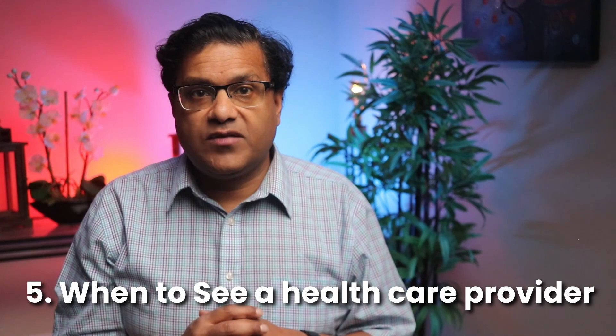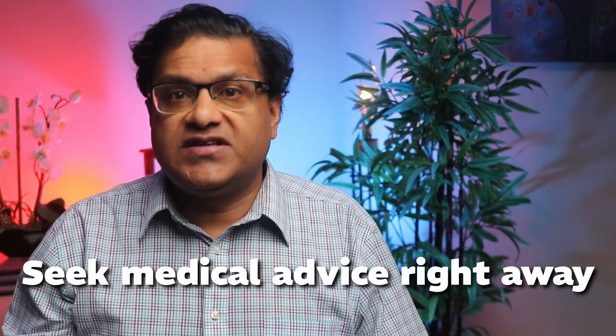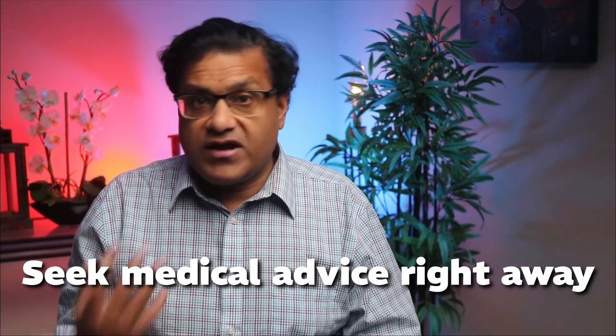When should you check with your healthcare provider? If you notice any signs — especially after sitting for a long time, after surgery, or if you have a family history of clots — you should seek medical advice right away. DVT is dangerous because if the clot breaks off, it can travel all the way to your lungs causing a pulmonary embolism, which is a life-threatening emergency.